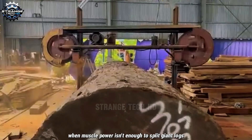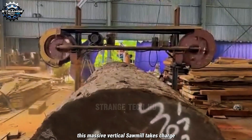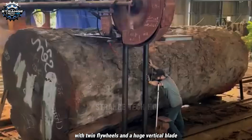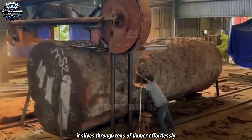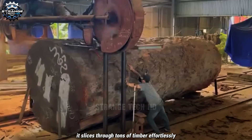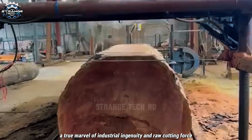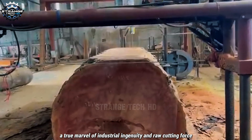When muscle power isn't enough to split giant logs, this massive vertical sawmill takes charge. With twin flywheels and a huge vertical blade, it slices through tons of timber effortlessly like a hot knife through butter. A true marvel of industrial ingenuity and raw cutting force.